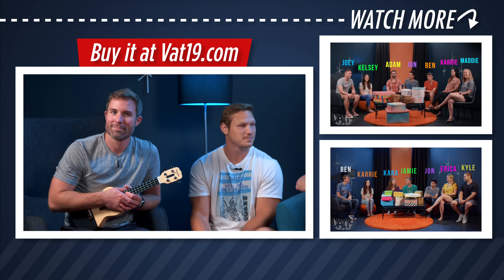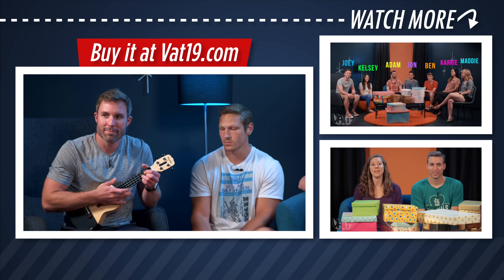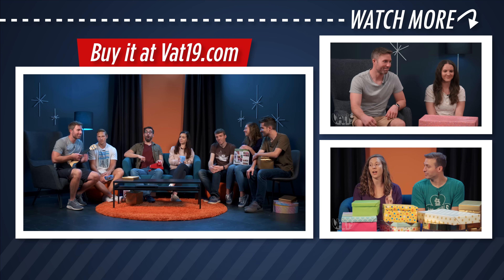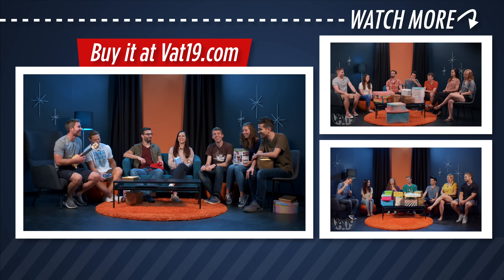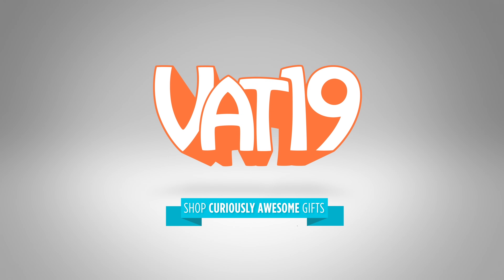See you next time. Play us out, Joey. Not very good. That's our outro song now. Vat19.com.